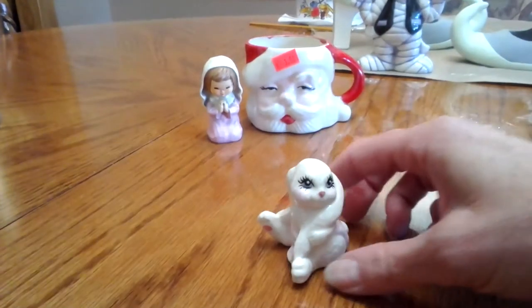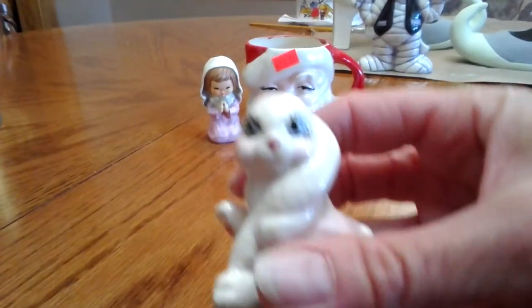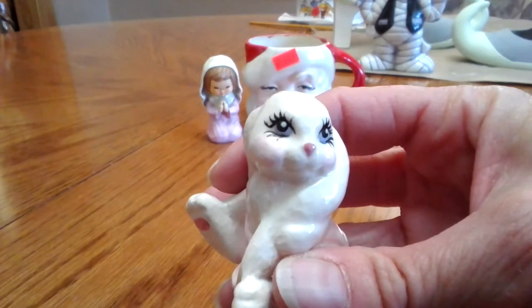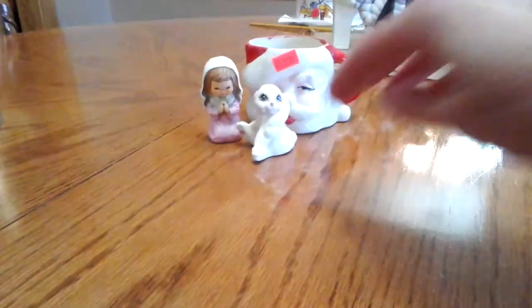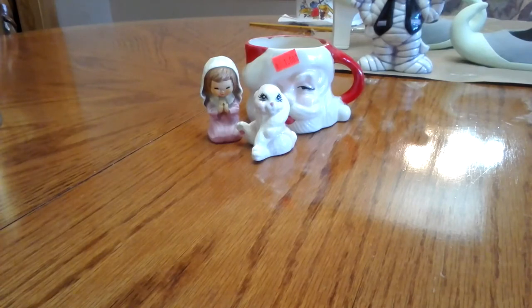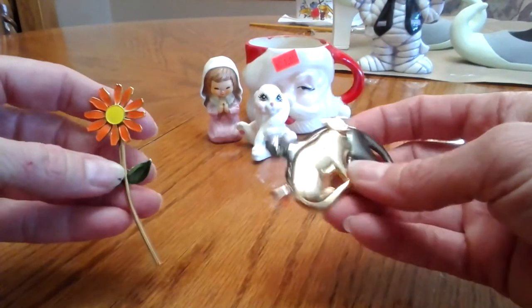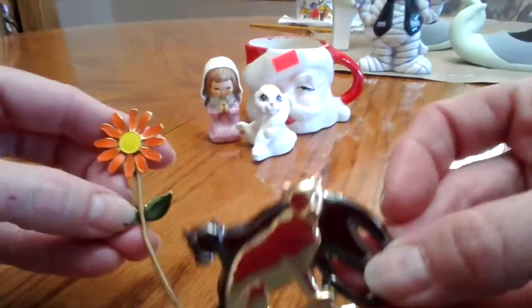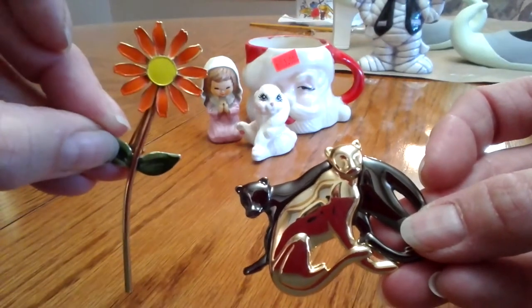I got this cute little bunny too. It was in really good shape — I just really loved its eyes. The eyelashes and eyes are really done well. So I'll just keep that and use it for Easter. And then I got a couple pins, just because they were a quarter a piece — like two cats that kind of reminded me of The Lion King, and this little flower.